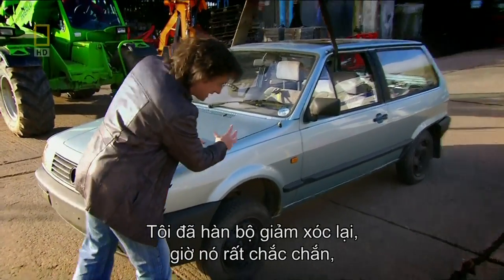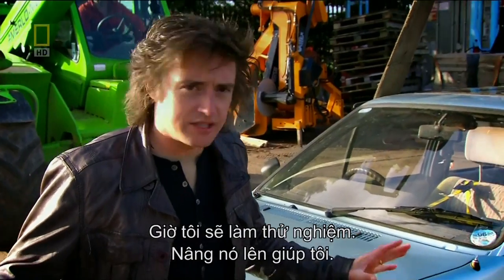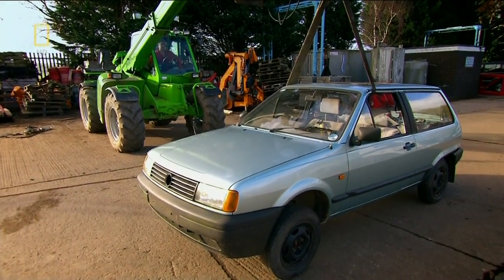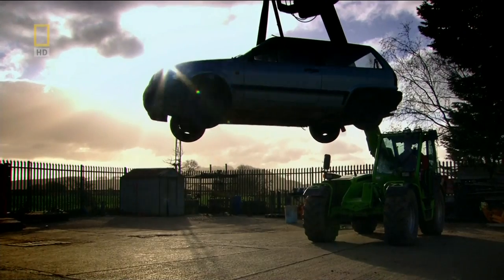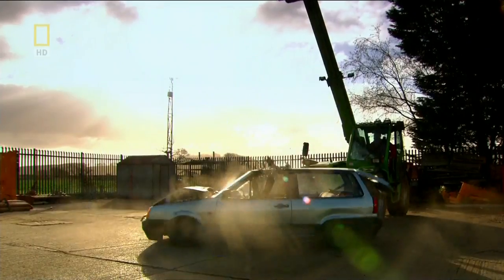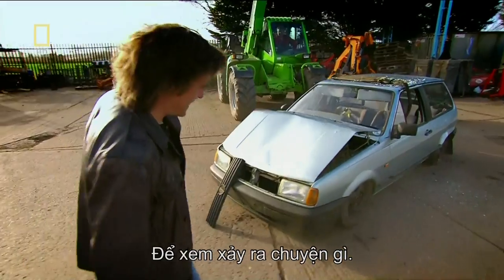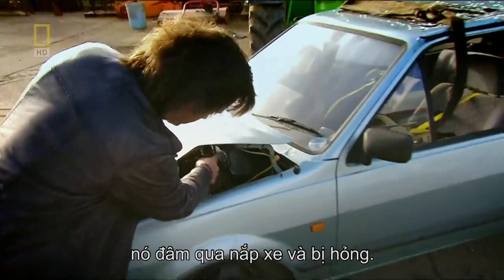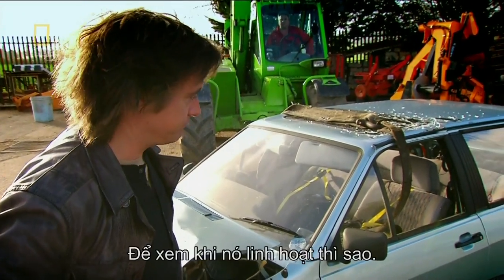I welded up the suspension on one car — it's now solid, with no flexibility between the wheel and the car. When we drop it from a height, the suspension punches straight through the bonnet. It's ruined. That was the sturdy approach. Now let's try the flexibility approach — this car has fully functioning suspension. Let's go through the same process and see what a difference it makes.